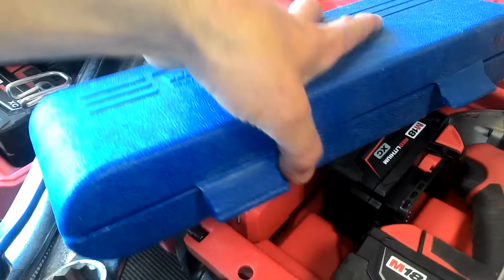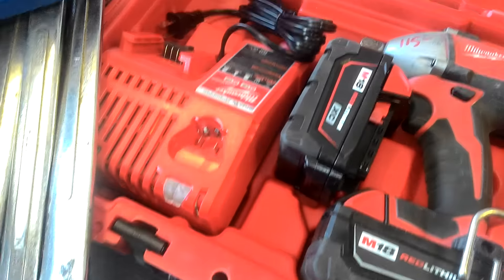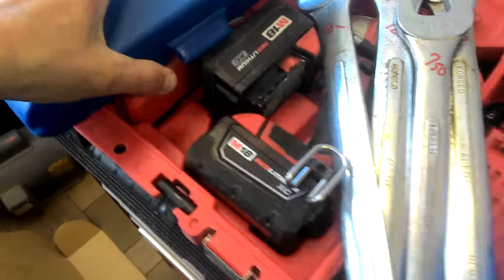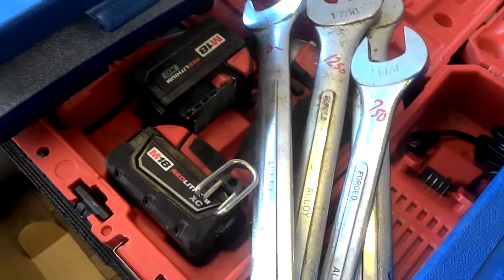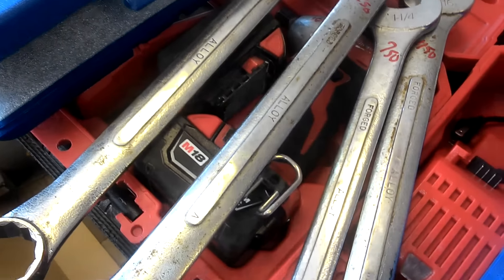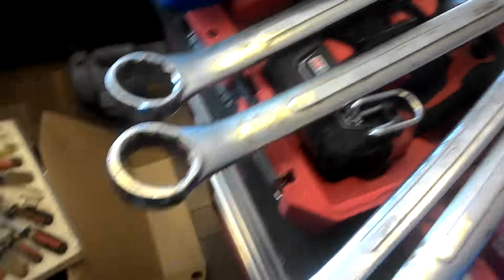A couple more Milwaukee items — two impact guns, both half-inch, two batteries. This one's $115, it's in a little better condition. And this one is $100, a little worse condition. Have some SK wrenches, ranging in price from $12.50 down to $7.50. The biggest one is an inch and 7/16; the smallest one is $7.50.